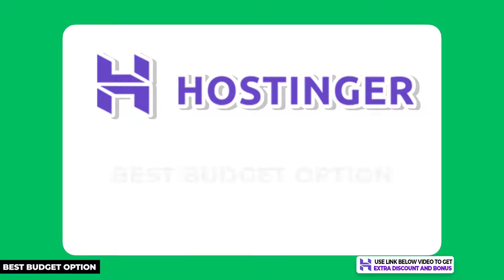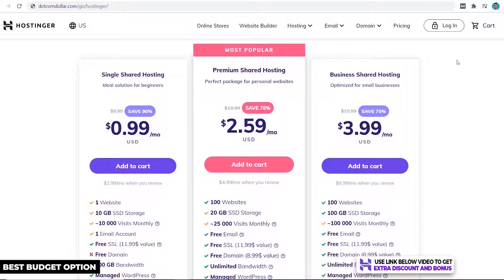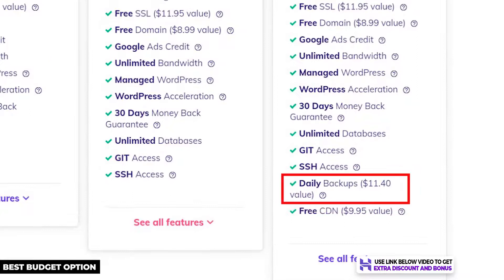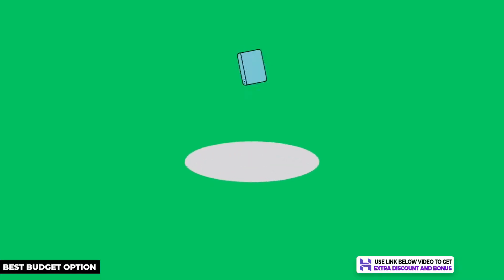Hostinger is my recommended hosting provider if you're a small business with a tight budget but still want great hosting. It has great prices starting at just 99 cents per month. Their next two higher plans are also really cheap for the features you get, like the ability to host up to 100 websites, a free domain name, and free unlimited email accounts. A worthy feature on their highest plan is free automated daily backups — many companies don't provide this for free and try to upsell you on it.